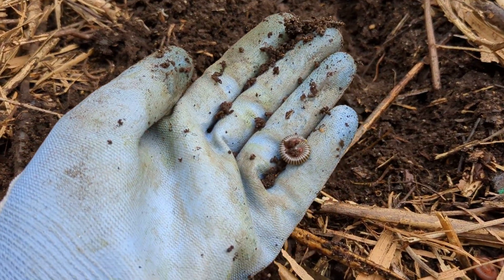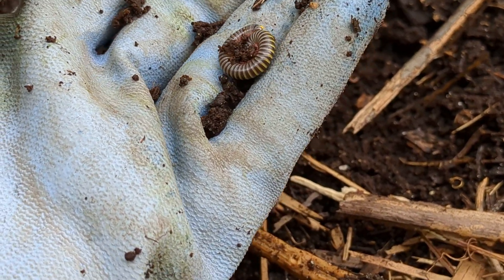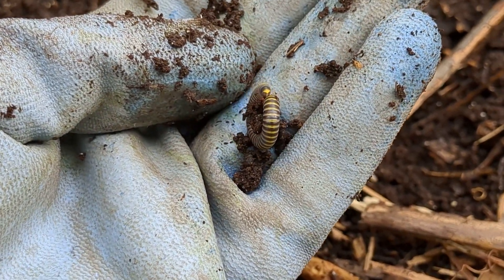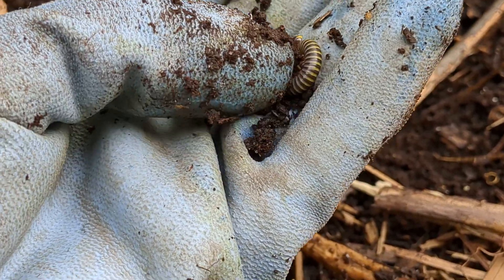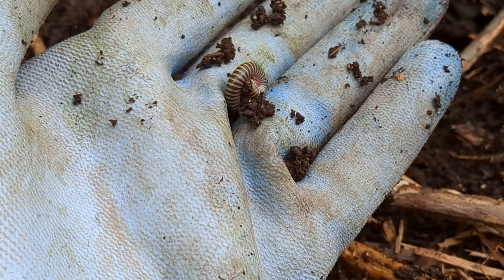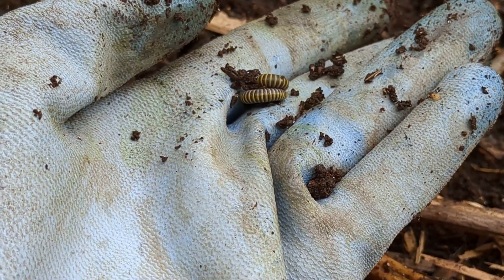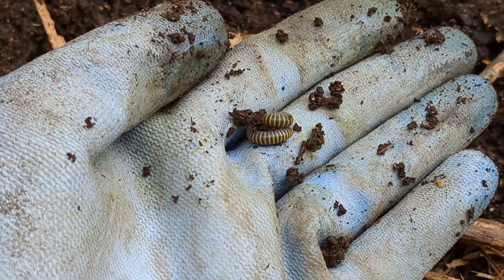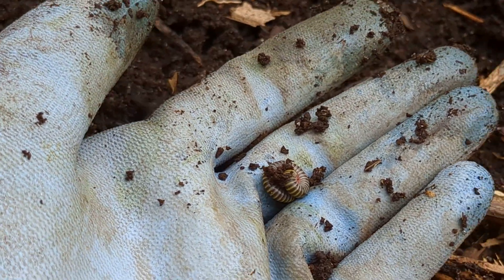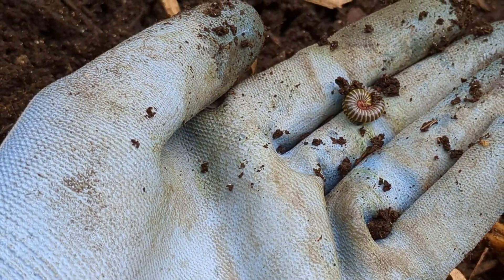Here's another one — this is another millipede, but a different species. This one is called the bumblebee millipede. You can see it's like blue and yellow, that's why it's the bumblebee millipede. It's an exotic species — it's not supposed to be here, but it has adapted very well to our conditions and is extremely common in our garden. In our compost, we will get these by the thousands. So they reproduce quite readily.